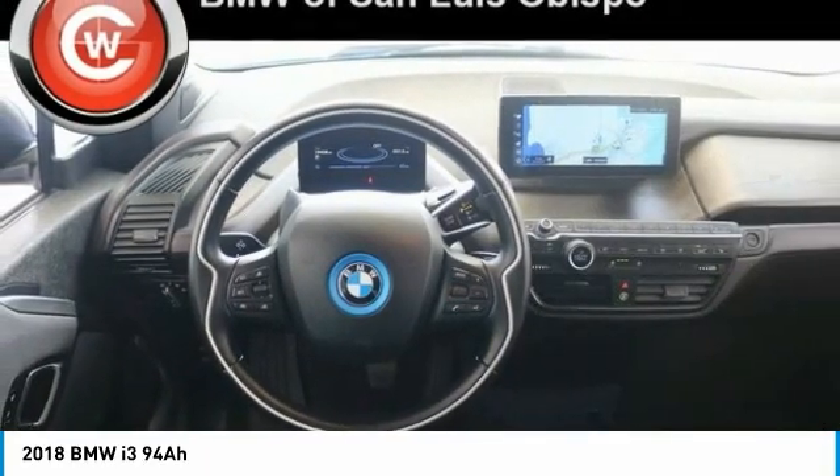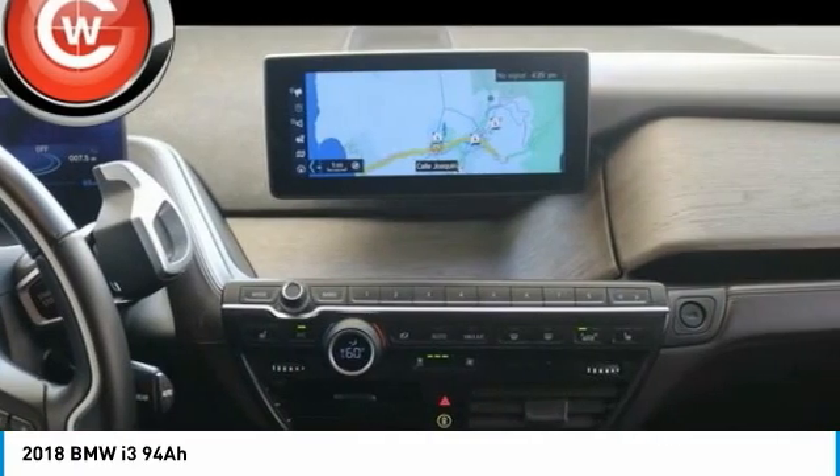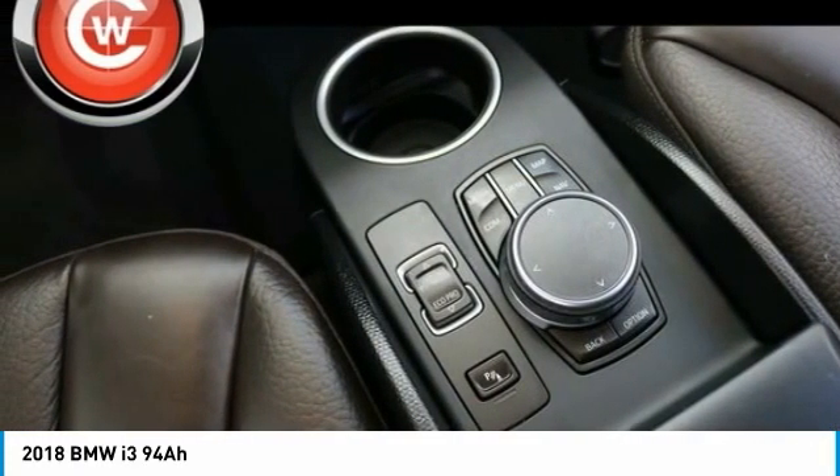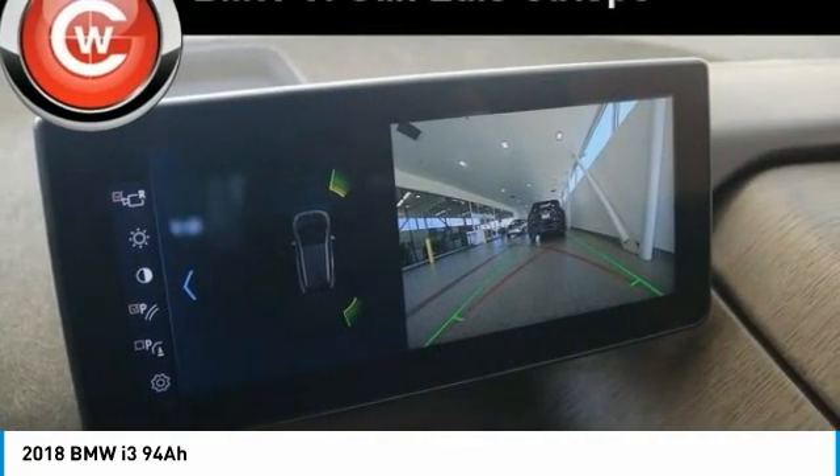Rain-sensing wipers, rear window defroster, rear window wiper, and navigation system. Wouldn't you look great in this vehicle? Stop in today and see for yourself.